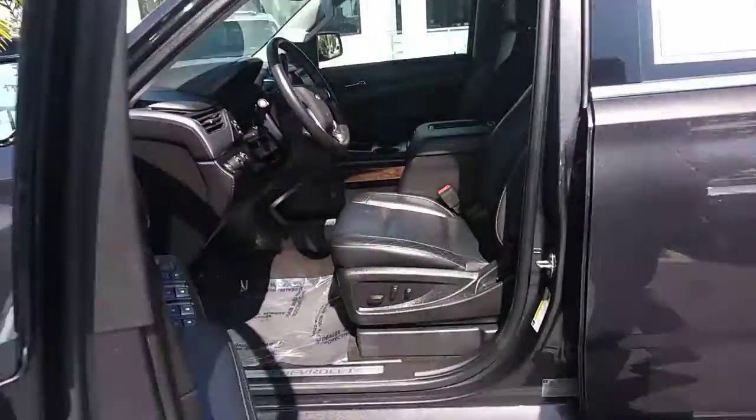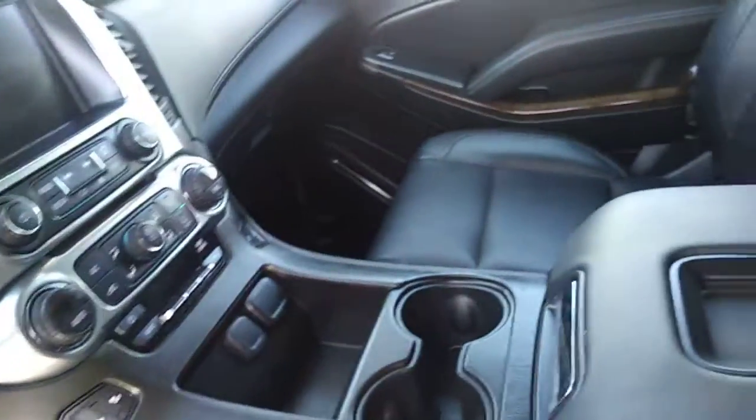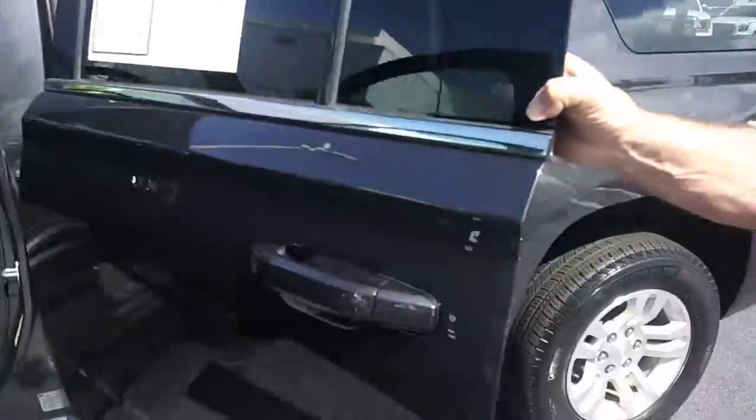Inside, it's got the leather. It's got the steering wheel controls. Power windows, locks, seats of course. It does have the tri-area AC. Parking assist. Backup camera. OnStar. All the bells and whistles.